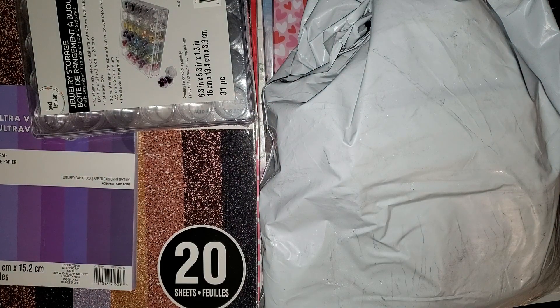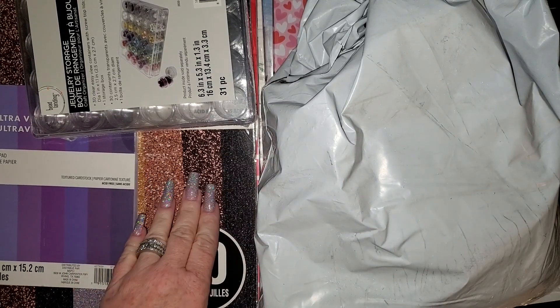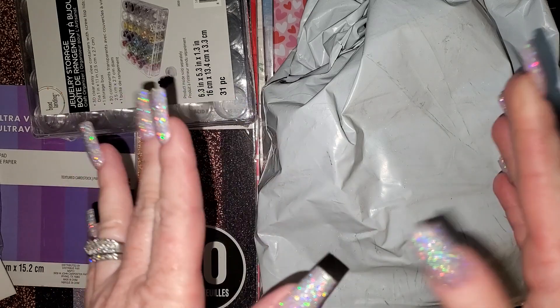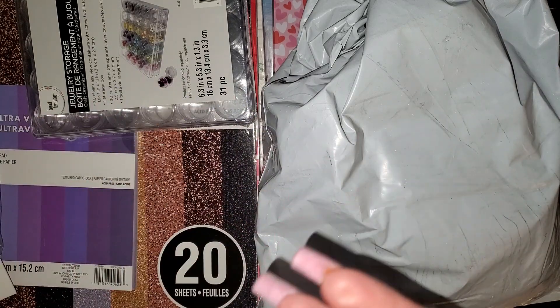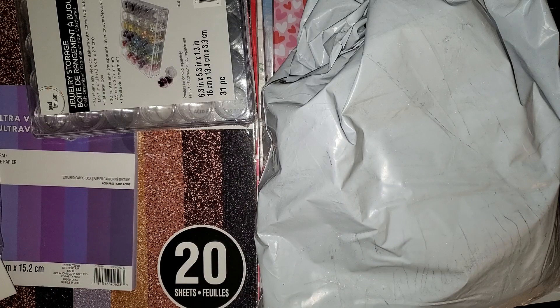Hi everyone, welcome back to my channel. So today I have a haul video. I have a Shein order, some things from Michaels that I ordered online, just a few little things from Walmart, and then I went to a beauty or nail supply store that's about a half an hour away from my house. I thought some of the things I got were dipping powders that you can use like acrylic, but when I went to swatch them they weren't setting. I've never used dip powder so if you guys have any suggestions when we get to that part, please let me know.